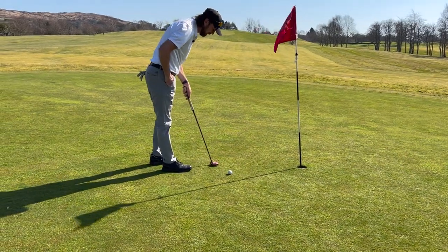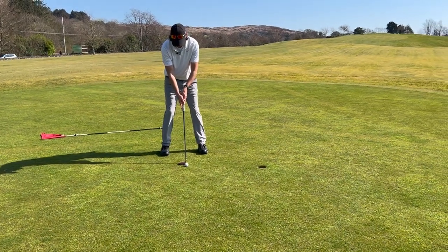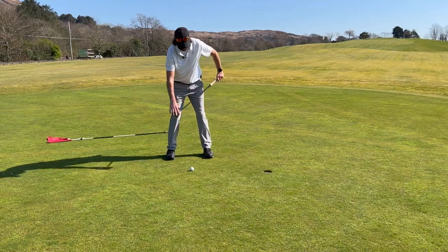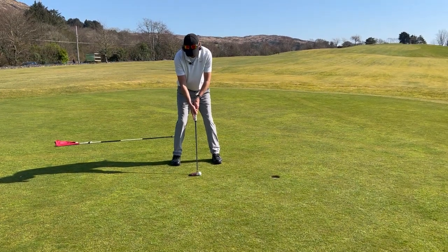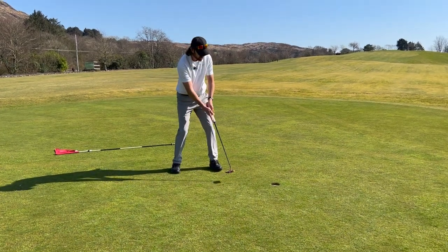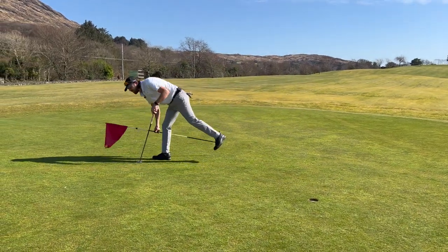It'll be a nice start if we can secure a birdie on the first hole. It is downhill so just trying to be a little bit confident with it. There it is — starting off with a birdie! How nice is that? Let's move on to the next hole.